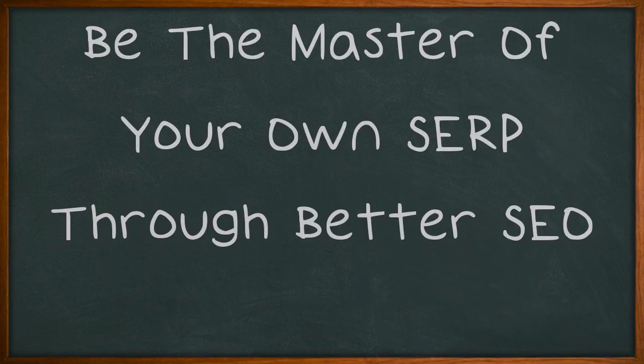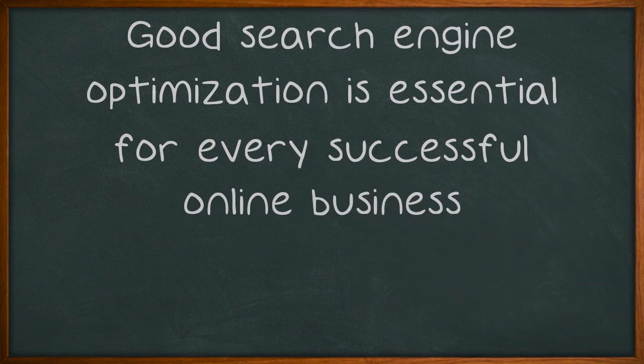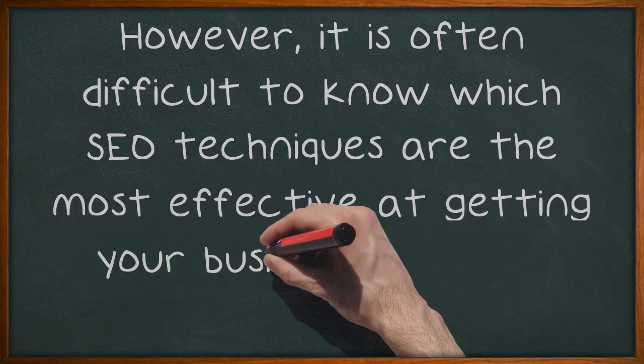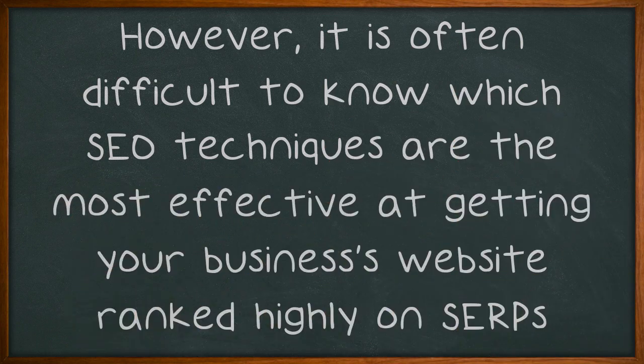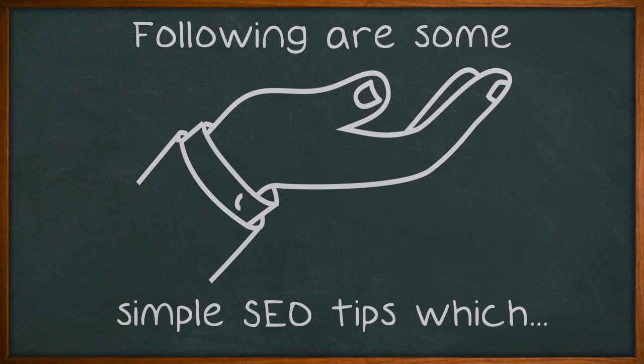Be the master of your own SERP through better SEO. Good search engine optimization is essential for every successful online business. However, it is often difficult to know which SEO techniques are the most effective at getting your business's website ranked highly on SERPs for your targeted keywords. Following are some simple SEO tips which will help you to select the best SEO methods to use.